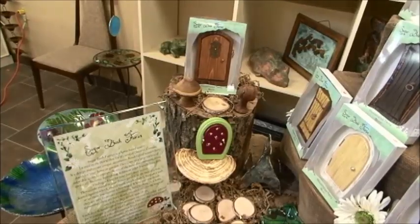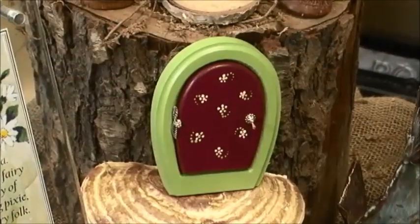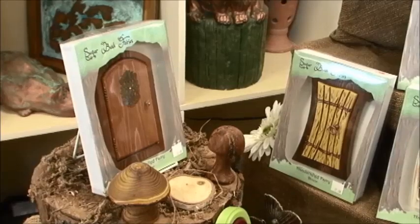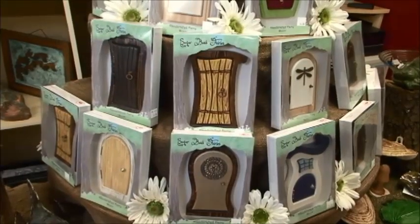We hand design and craft each of our fairy doors to typically go in gardens and be placed amongst a tree or a rock to create a fairy garden space. These doors are crafted to add a little bit of whimsy and magic into your area, asking questions of people who pass by and intriguing them to see what you've created in your garden space.